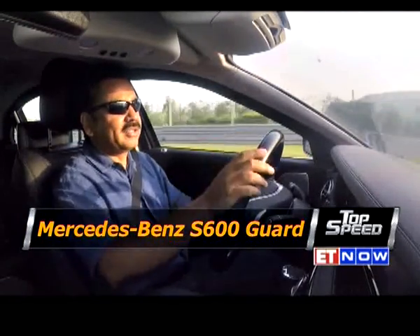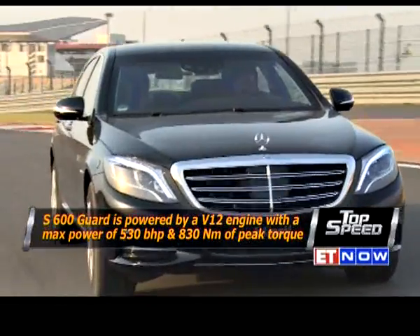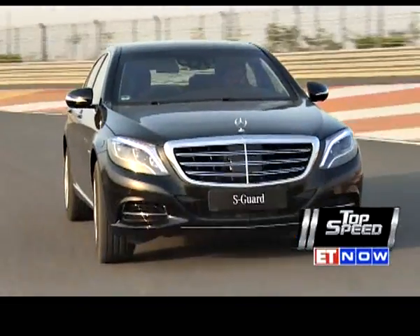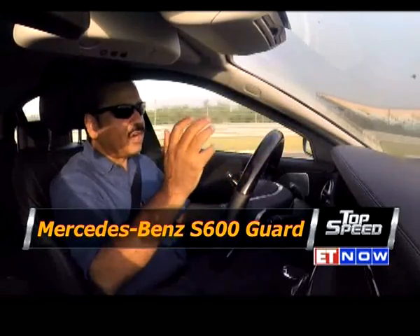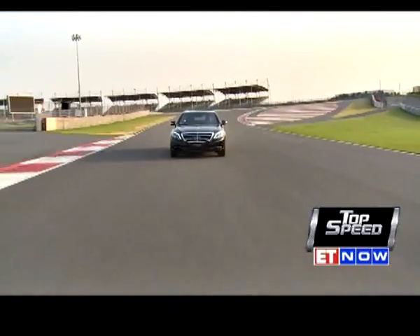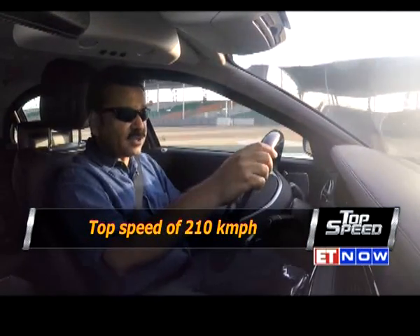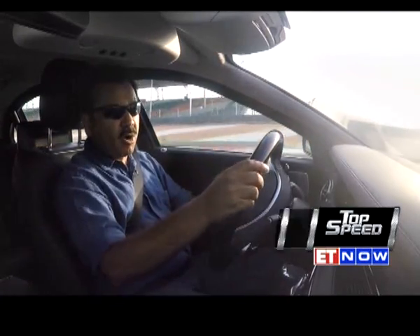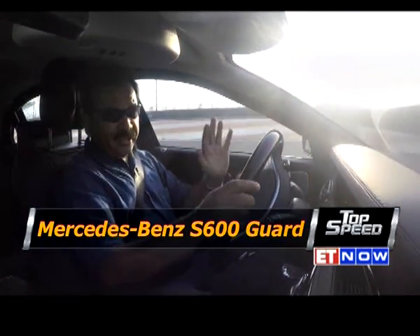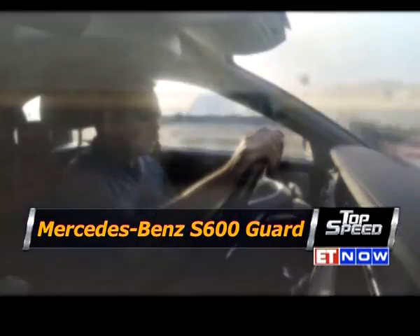To counter that weight, you get a 5.6-litre V12 petrol engine under the bonnet, belting out 530 brake horsepower and 830 Nm of torque. Which means that even with all this bulk added on, you still get to the 100 km/h mark in just under 7 seconds, and you hit a top speed of over 200 km/h. That should make it pretty easy for you to escape if you are being pursued.